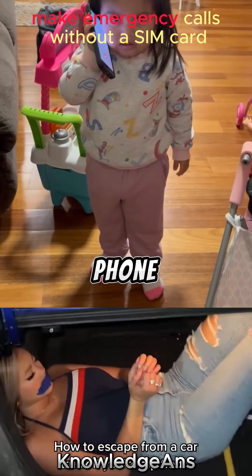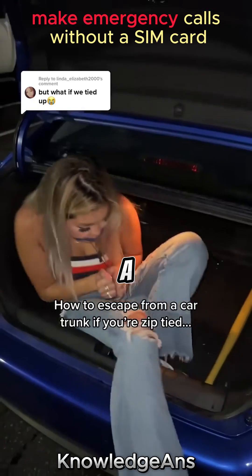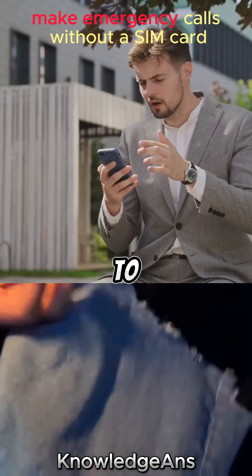When you want to make a call, your phone sends a signal to the nearest network tower. The signal then goes through a series of steps to reach the tower closest to the recipient of your call. Finally, the signal is sent to the recipient's phone, allowing you to start talking.